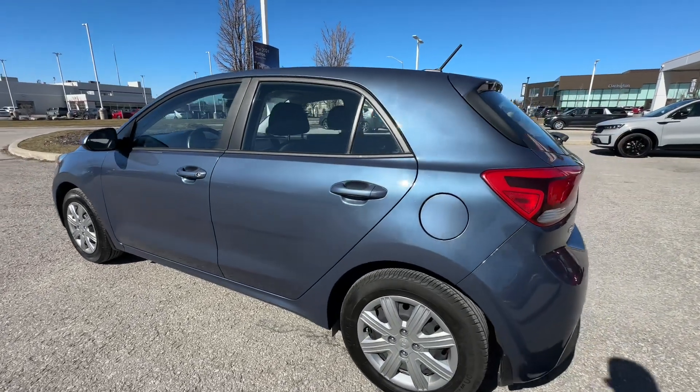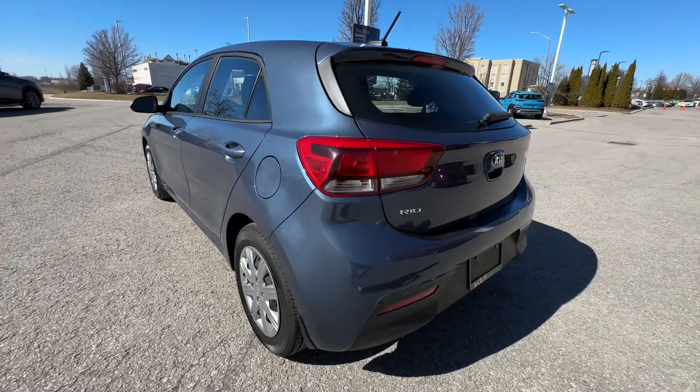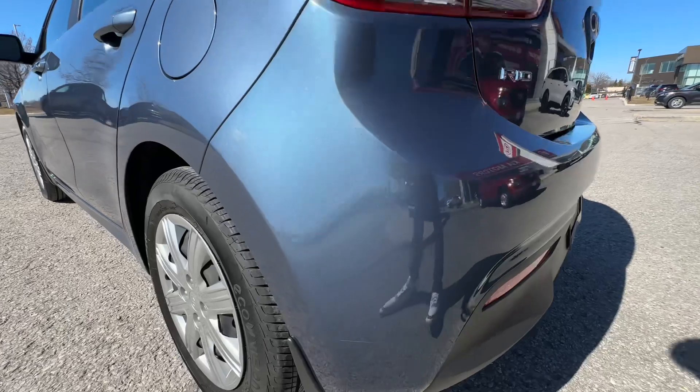As we take our tour around the car, if there's any dings, dents, scratches — or otherwise known as character lines — I will point them out to you. You don't have to zoom in or pause. You're going to see them up close and personal, because it's a used car and they sometimes will have that.